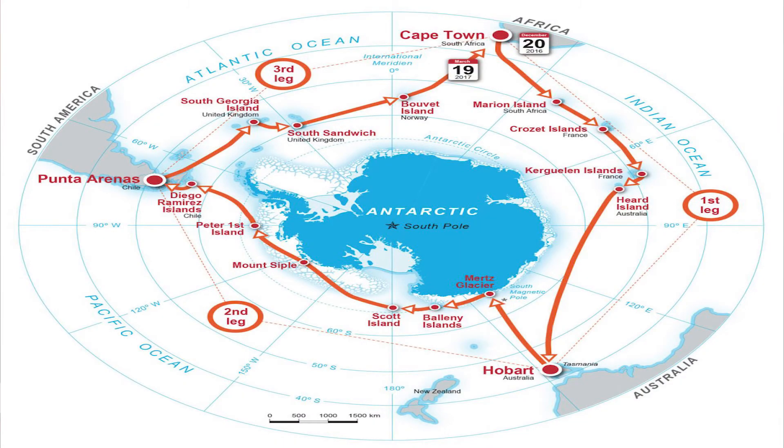We're also involved in a couple of projects in Antarctica, which is really interesting for the global oceans because Antarctica is a very dynamic region, it has a big influence on climate, and this is a region where iron and other metals are really limiting growth. We have a few projects going on to understand the distribution of metals around Antarctica and how they interact with viruses and plankton, and ultimately how they control the carbon cycle.